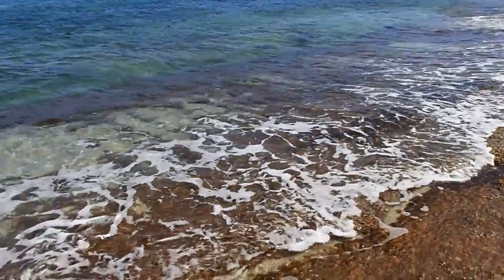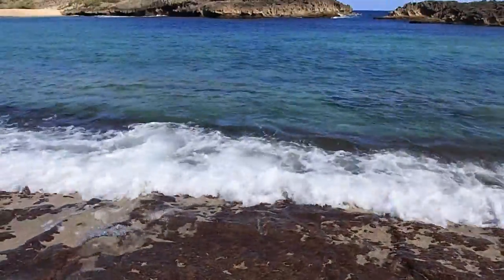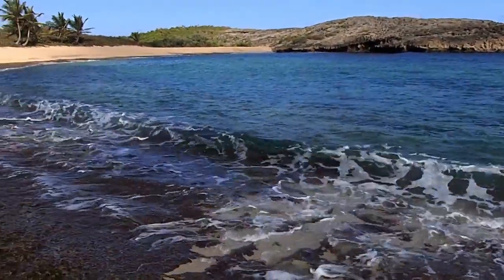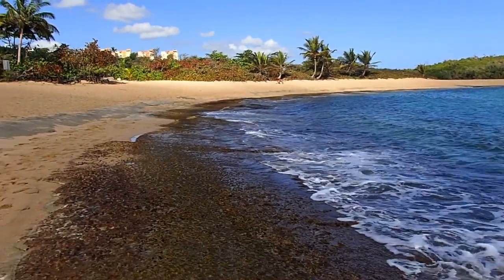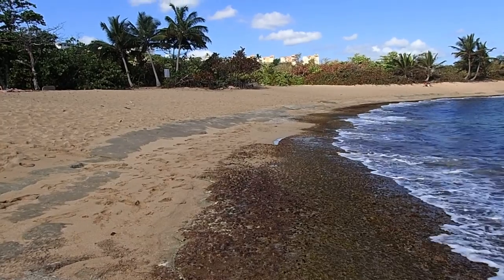Pretty cool. And we're finding sea glass. It looks like there's a ledge right there. We'll definitely come back with our snorkel gear. We're finding sea glass all along this rock basin, just sitting there.